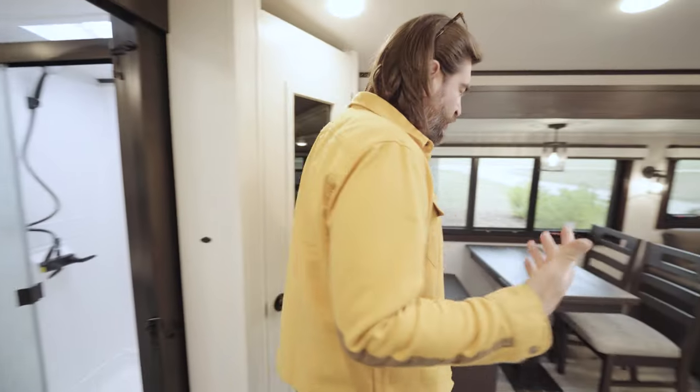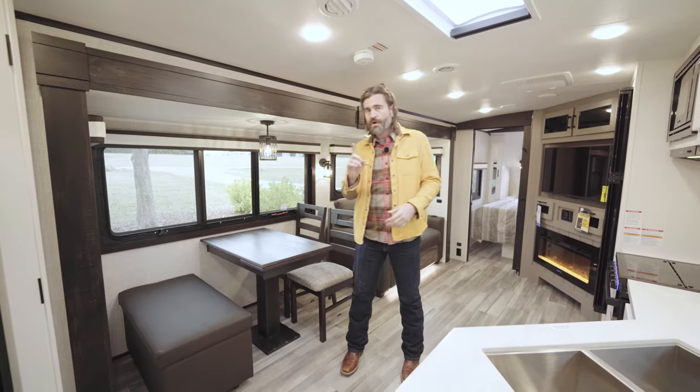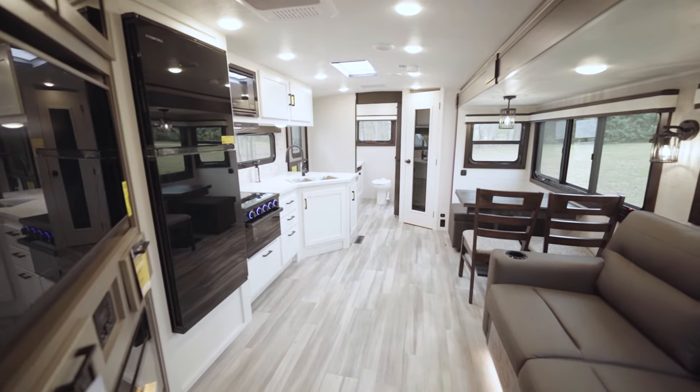Coming out of the bathroom, we end up in our combined kitchen, living room, and dining room space. This has one slide on board, and it opens up in this main room to give us a lot of great space.